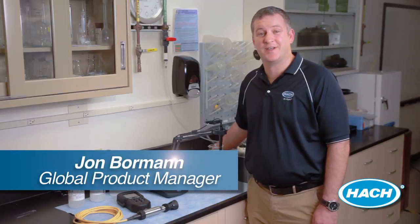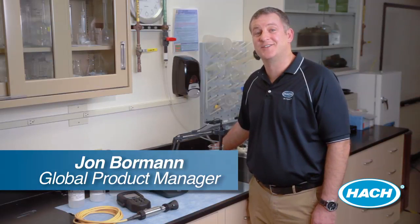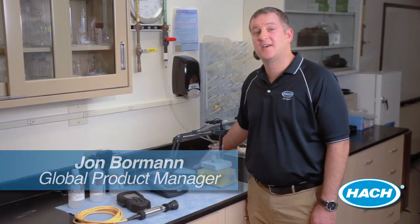Hi, I'm John Borman with the HACH Company, Global Product Manager for HACH's HQD line of meters. At HACH, our goal is always to make water testing as simple as possible while providing accurate, reliable results. Our method for testing conductivity is no exception.